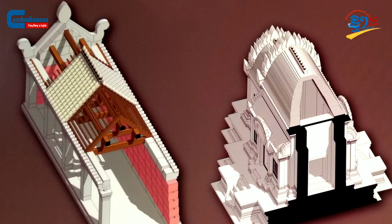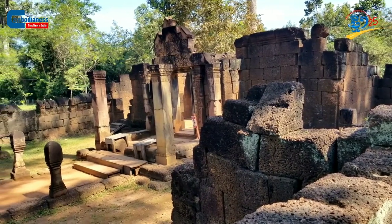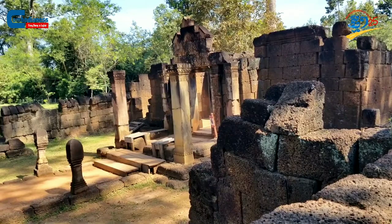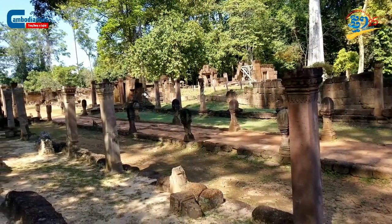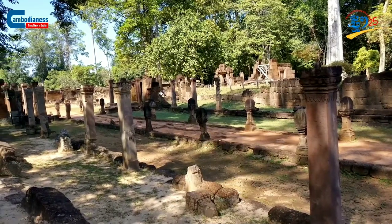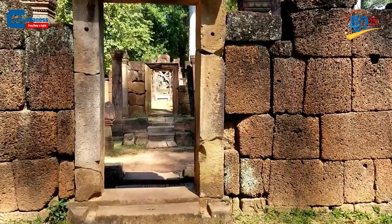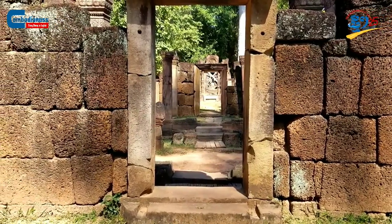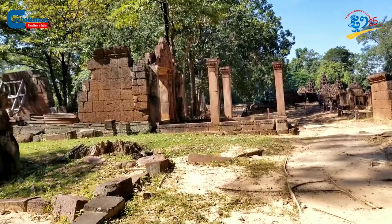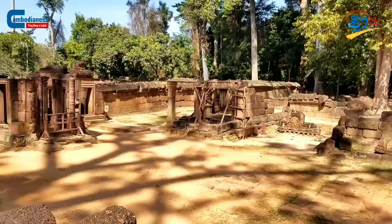Unfortunately, most of the galleries are gone — only some walls and pillars are left. On the other hand, the origin of the pink sandstone is still being debated among archaeologists and experts. One site suggests it was extracted from the Gulen mountain, where the sandstone is extremely thick, measuring up to 20 meters.